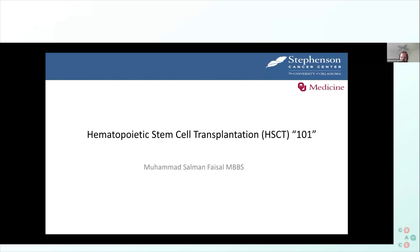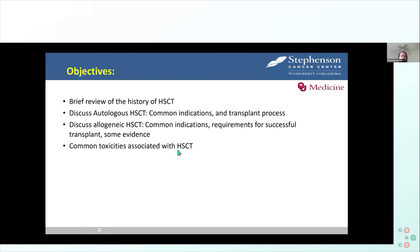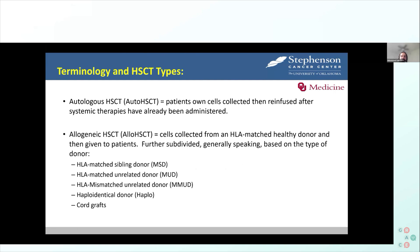I don't have any disclosures. The objectives of today's talk are to quickly run over a little bit of the history of transplant, discuss autologous and allogeneic transplant — the two most common types — and talk a little bit about toxicities.